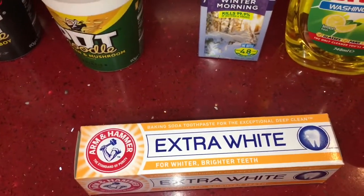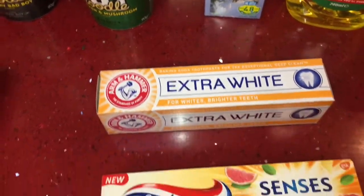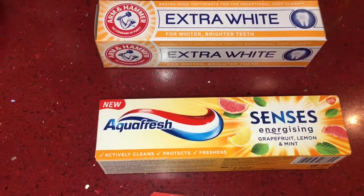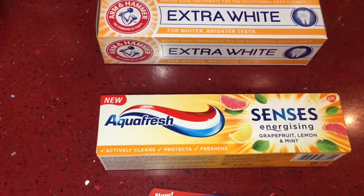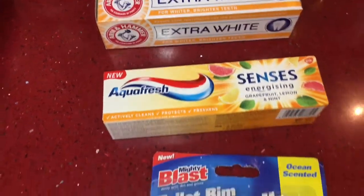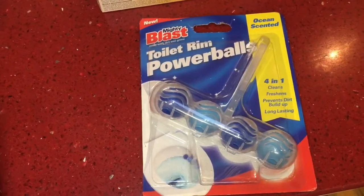I got some toothpaste in the extra white, and then this toothpaste which I thought was interesting — it's Aquafresh Senses Energizing in the grapefruit, lemon and mint flavor, so I can't wait to try that. And then I got a toilet freshener in the ocean fragrance.